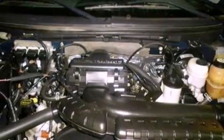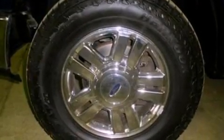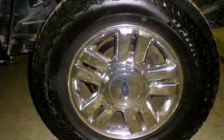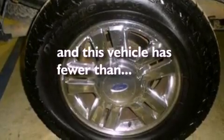Its top features include dual power seats, 4 well-positioned speakers, a CD player, a double wishbone independent front suspension, automatic locking wheel hubs, running boards, an engine immobilizer theft deterrent system, a low tire pressure indicator, 12-volt power outlets, and this vehicle has fewer than 75,000 miles on the odometer.